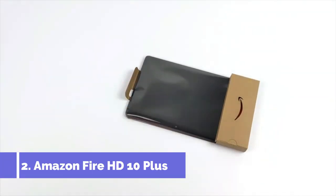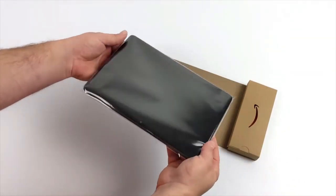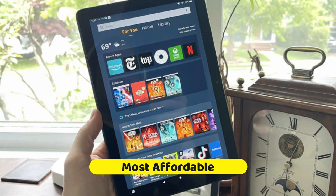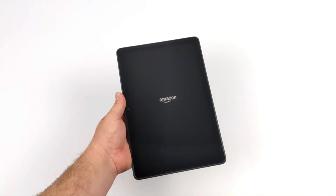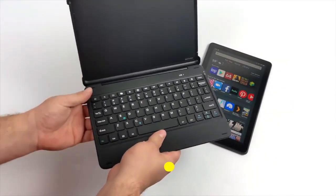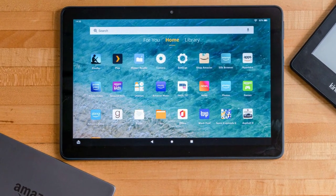Stepping up to the silver spot with undeniable charm and an unbeatable price tag is the Amazon Fire HD 10 Plus. This is the tablet that shouts premium features and budget-friendly ethos from every rooftop. In the world of tablets, it stands as a testament to the fact that you don't have to empty your wallet for quality — it's the most affordable champion on our list, making it a beacon for savvy shoppers. The Fire HD 10 Plus is also a marathon runner in the realm of battery life, ensuring you stay powered through binge-watching sessions, endless e-books, and marathon video calls all on a single charge.